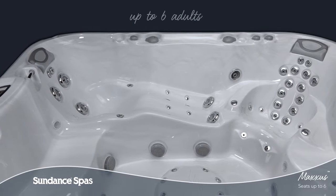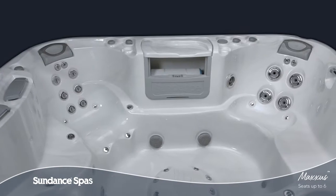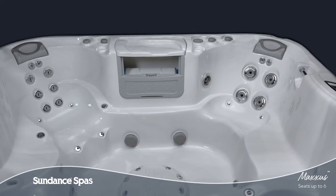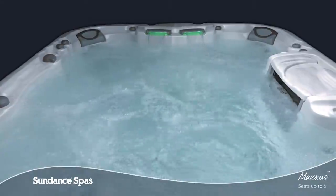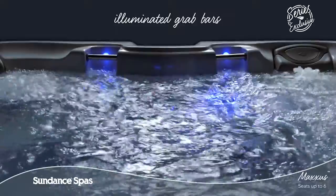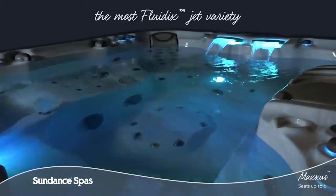As the largest model with a lounge seat, the Maxa Spa has room for up to six adults, offering the perfect blend of sore muscle relief and plenty of space to socialize. This 880 Series Spa has the best of everything, from illuminated grab bars that make it easier for everyone in your family to enter and exit the water, to the most Fluidix Jets variety.